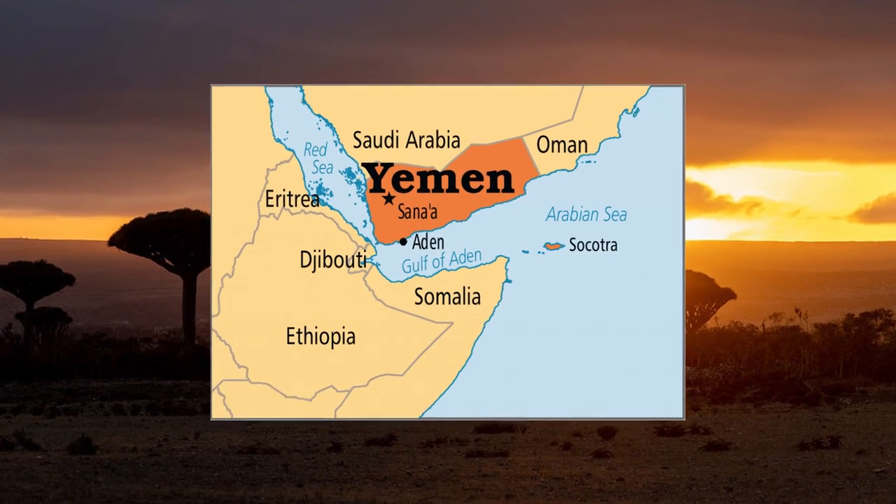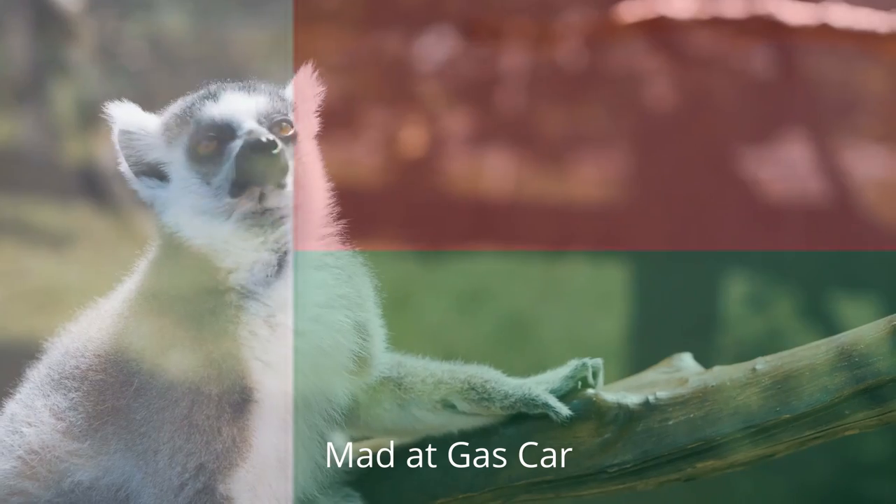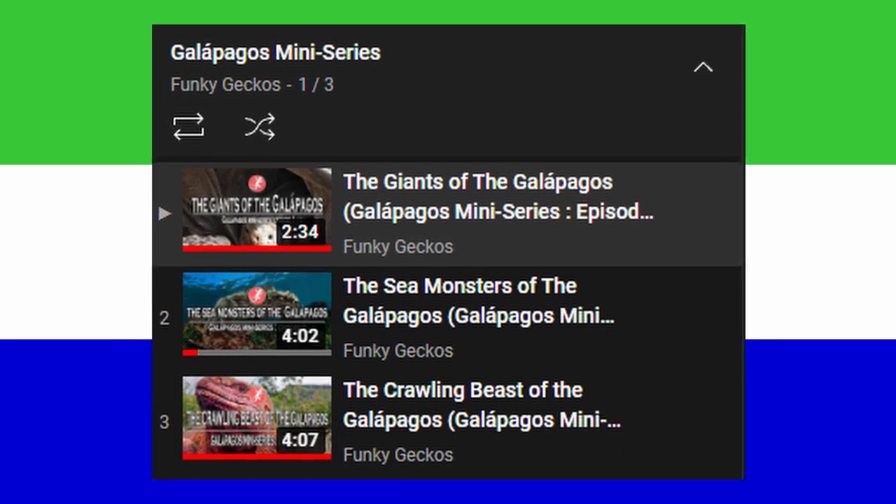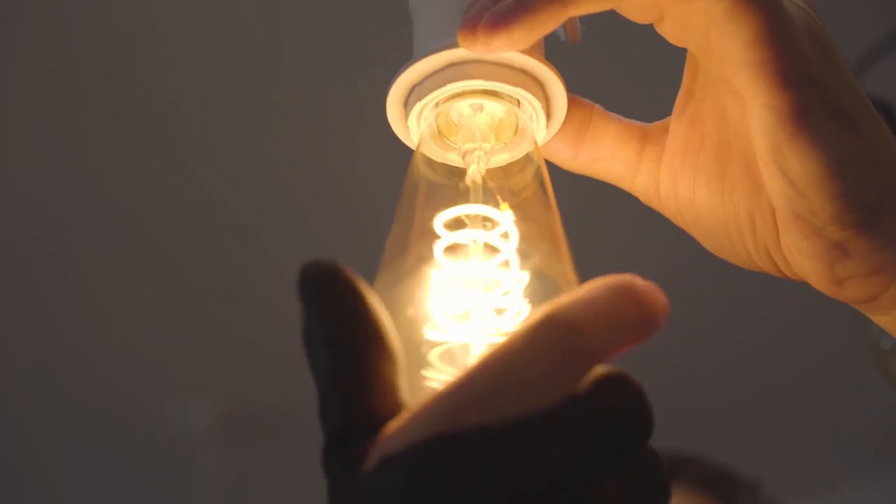The 22nd administrative division is the Socotra Archipelago, one of the world's most biodiverse and unique places. Everybody talks about Madagascar and the Galapagos — I even made a three-part series on them way back — but I don't see many people talking about these incredible islands. So I figured I'd shine a little light on them. Let's get into it.